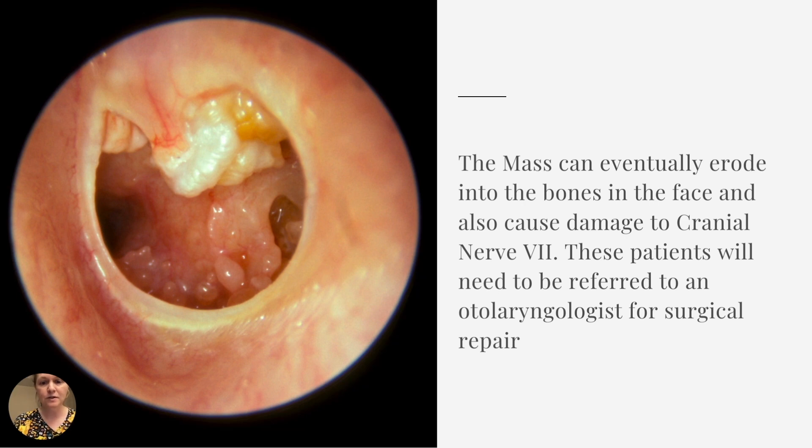The mass can eventually erode into the bones of the face and cause damage to cranial nerve seven. These patients will need to be referred to an otolaryngologist for surgical repair — that is the treatment for cholesteatoma.